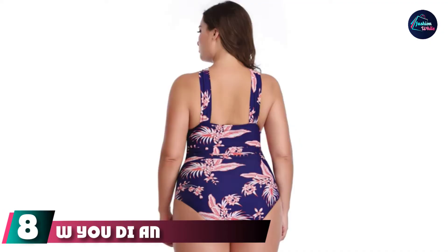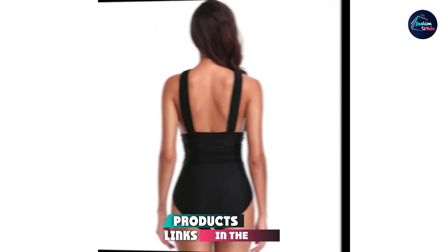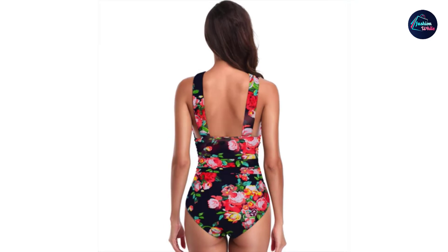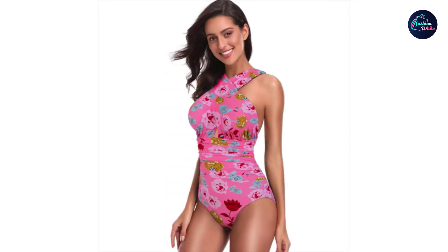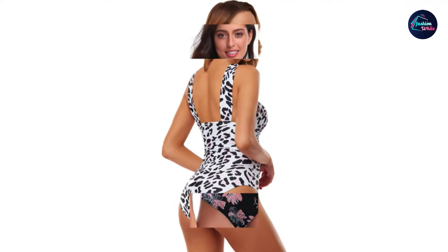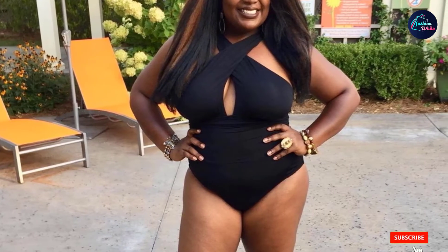The number eight position is held by W YOU DI AN Women's Tummy Control Swimsuit. If you have a large bust size, you probably need swimsuits that provide additional support without the discomfort of a bra, and this is exactly why this supportive swimsuit is the right pick for you. Designed with wide front crisscross straps that give firm support, this swimsuit also features removable wire-free pads for additional comfort. The backless high-cut design along with the ruffled waistband contours your curves and offers seamless tummy control.